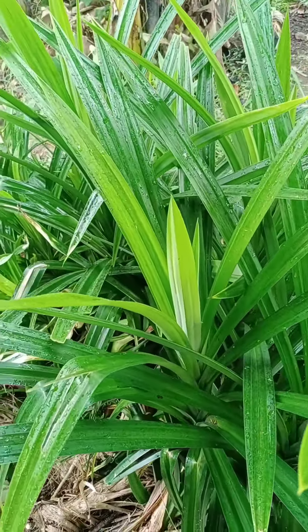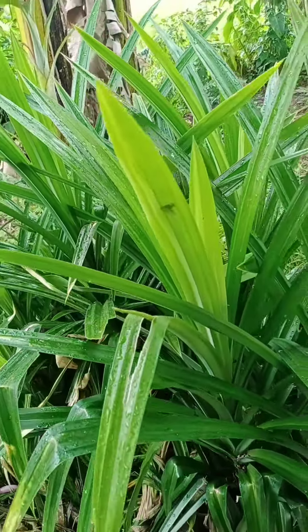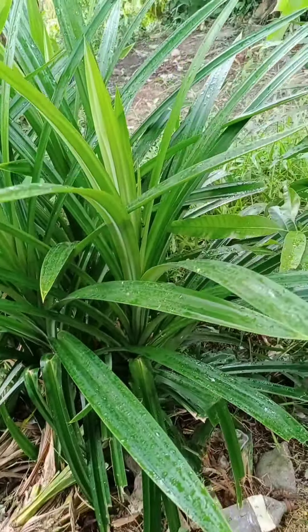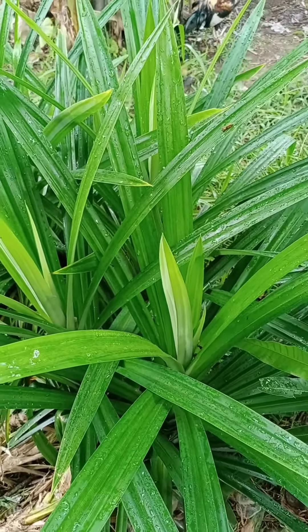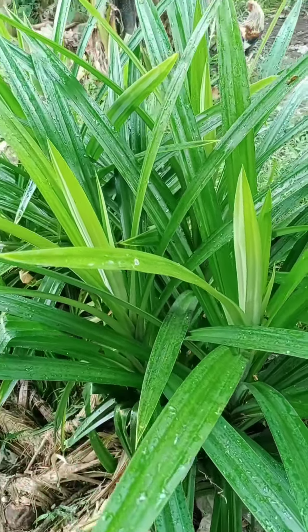Pandan leaves are also used in traditional medicine in the Philippines to treat a variety of ailments, including fever and stomach problems. They are rich in antioxidants and have anti-inflammatory properties, which may contribute to their medicinal effects.